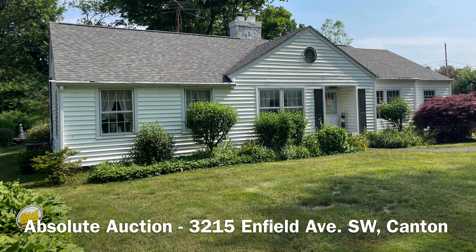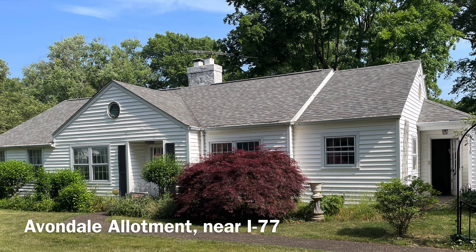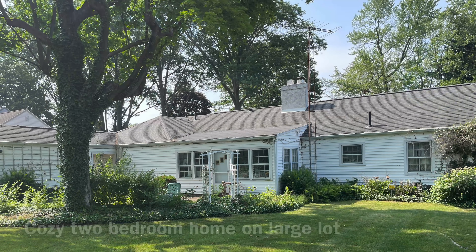Teresa Blocker here with Kiko Auctioneers. Great opportunity to invest in this home, an Avondale allotment near I-77 and shopping, convenient location.